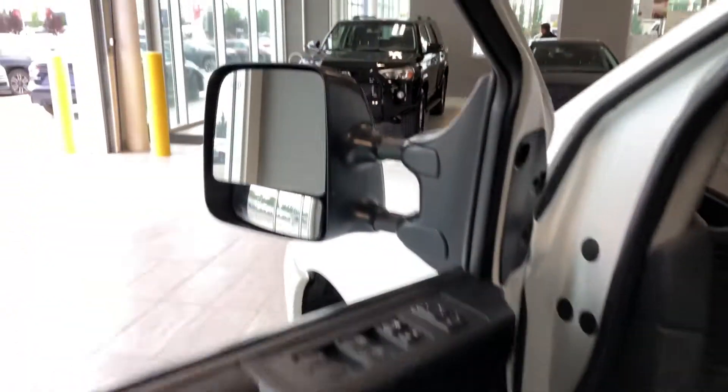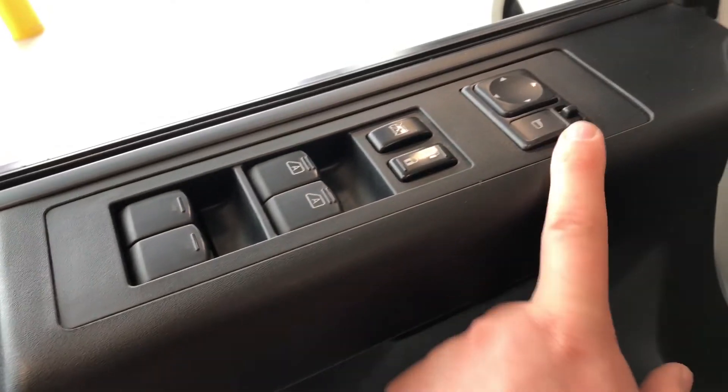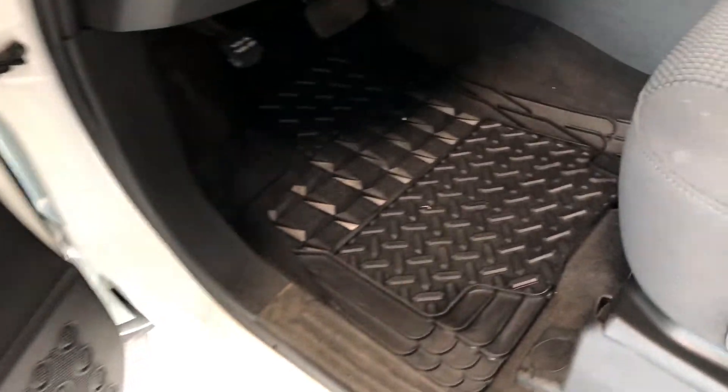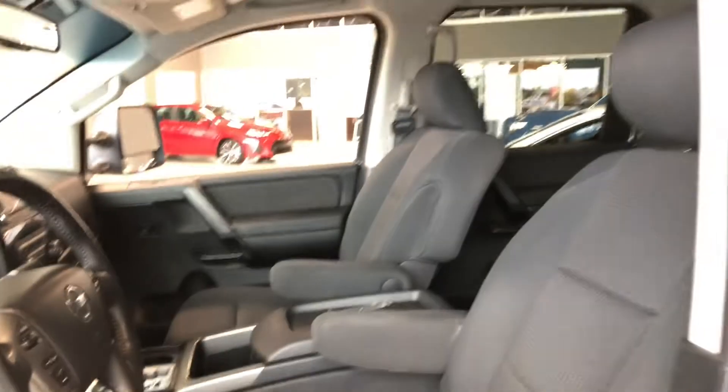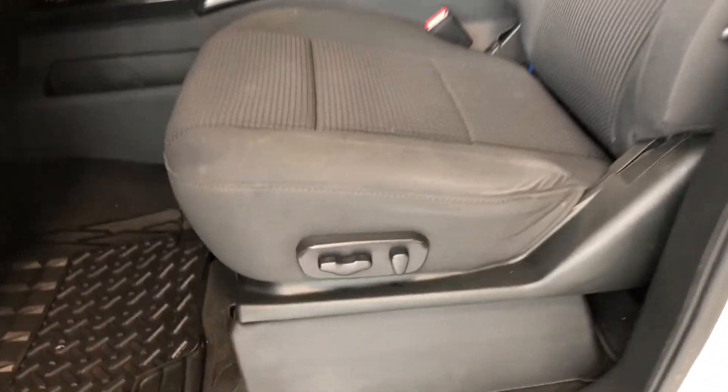Starting with the driver's side first, you can see inside your mirror that you do have heated mirrors with this Titan. On top here you have your power windows, locks, and power side mirrors. On the bottom we have some storage space that runs along the entire side, and this Titan does come equipped with all-weather mats and black cloth seating. On the bottom you will find your power seating adjustment buttons.